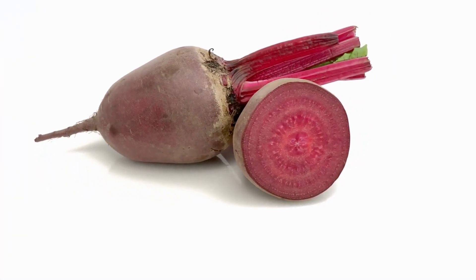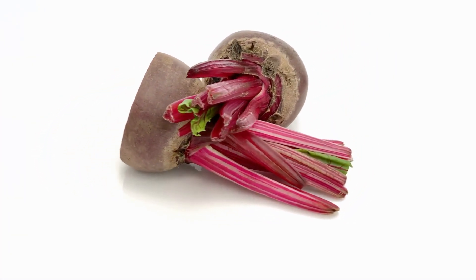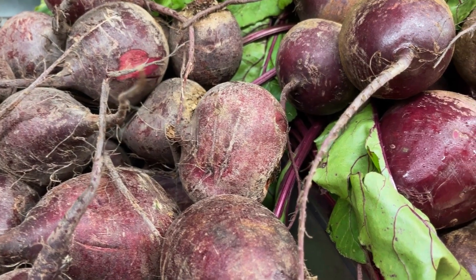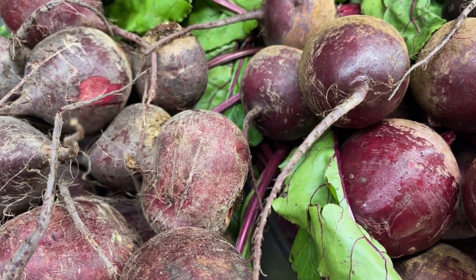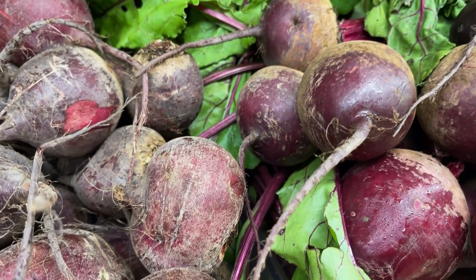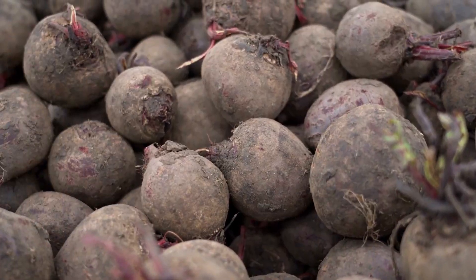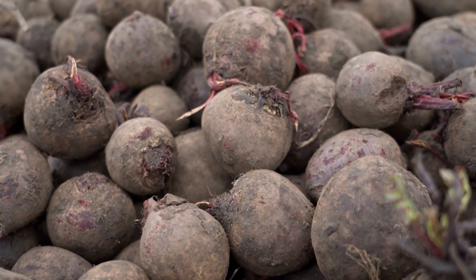Beetroot. Beetroot contains betalain, a phytonutrient that causes an anti-inflammatory response. It is rich in nitrates and contains betalain antioxidants. It prevents liver inflammation and liver problems, and increases detox enzymes in the body. Taking beetroot juice every day keeps the liver healthy.